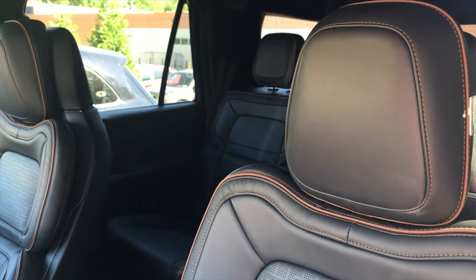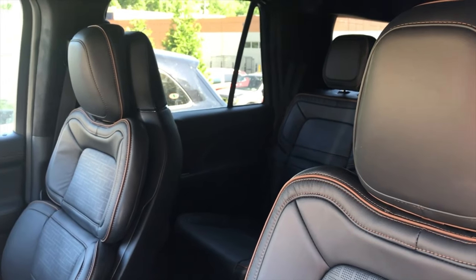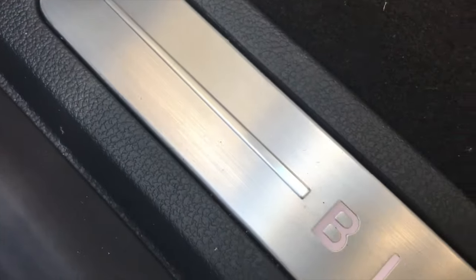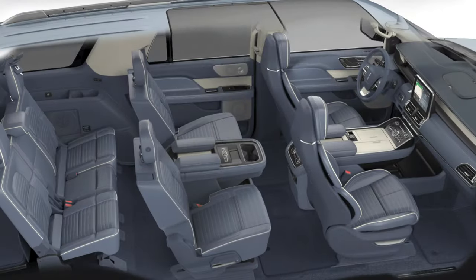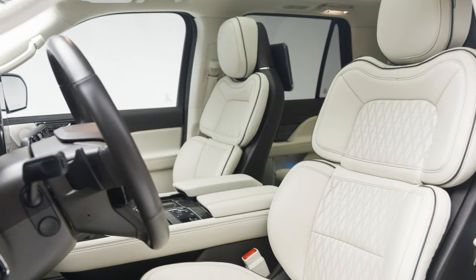For the luxe crowd, the Black Label is going to swap the bench in the middle row with a pair of captain's buckets. The new Central Park interior theme will be carried over, as well as the Invitation, while older trims like Yacht Club and Chalet may be retired.